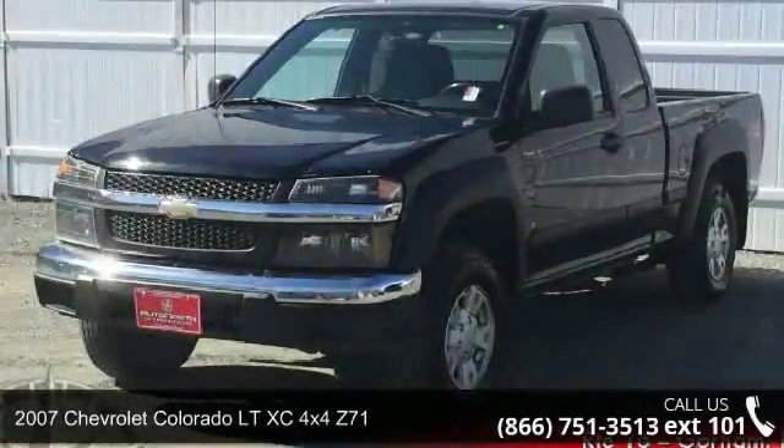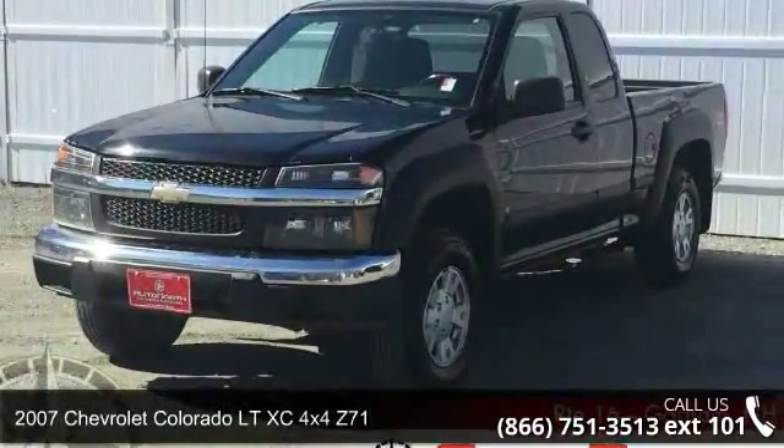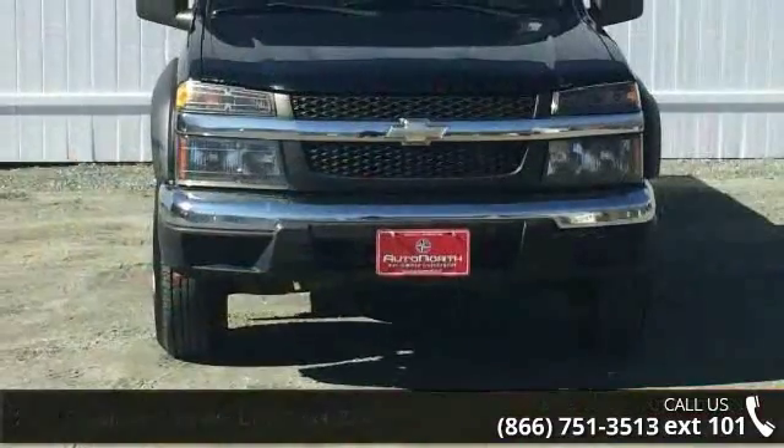Check out this 2007 Chevrolet Colorado. If you are looking for an automobile with great features, look no further.